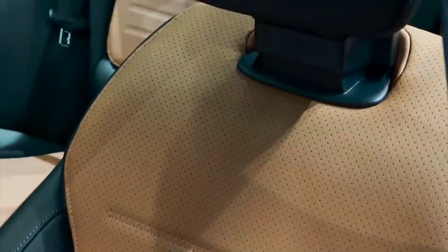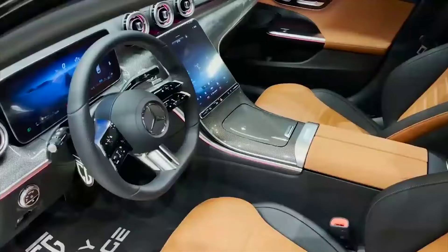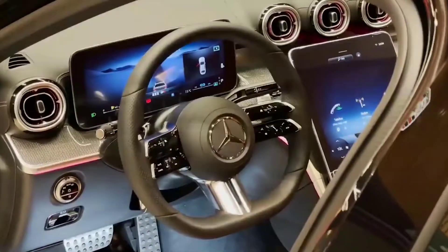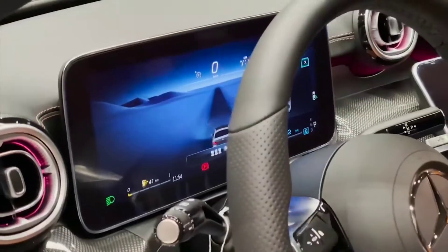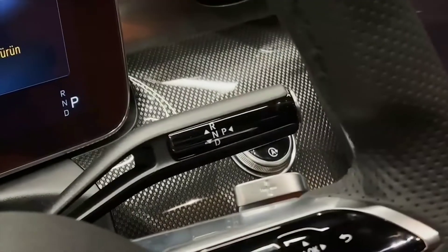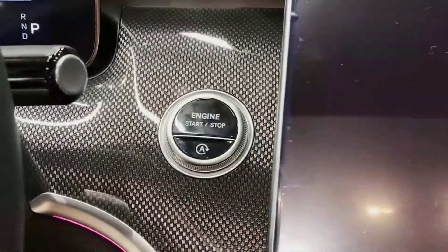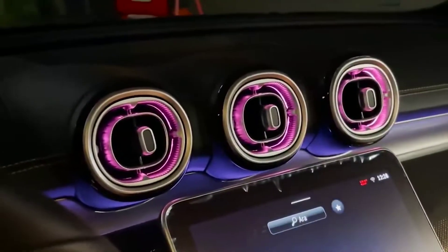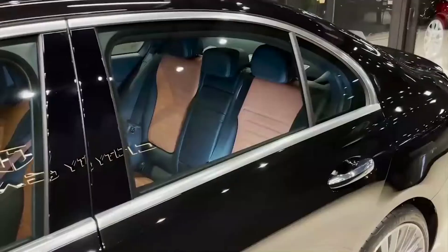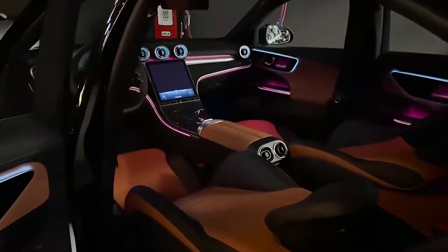One thing that separates the C-Class's interior from the S-Class is the circular vents. The LED vents look fantastic and are a pleasure to see. Another catchy feature is the gorgeous piano black and spoked AMG steering wheel. Although the touch-sensitive buttons are cumbersome to use, the steering wheel has excellent grip and seems precisely the correct size.